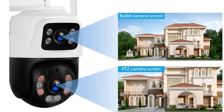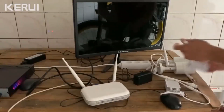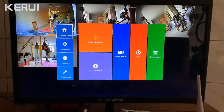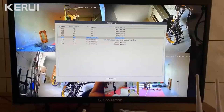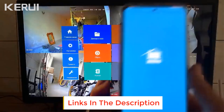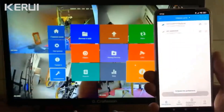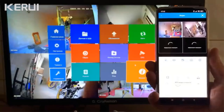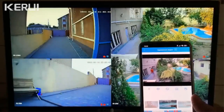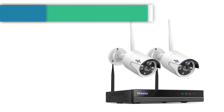Dual lens 3MP plus 3MP equals 6MP clarity ensures comprehensive surveillance. Advanced H.265+ video compression reduces file size by 50% without compromising image quality. Flexible setup with wireless and wired connections for optimal network stability. Smart IR cut night vision with a non-invasive IR sensor ensures clear 24/7 monitoring. Multi-language support with a user-friendly interface covering 28 languages for a diverse audience.